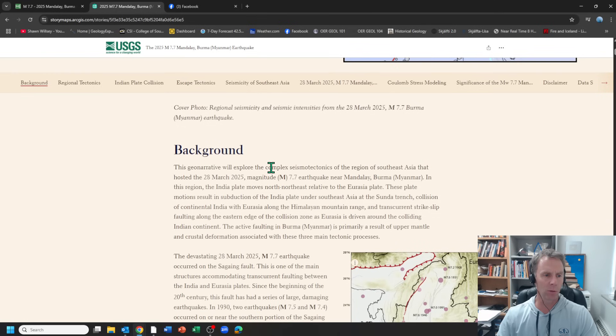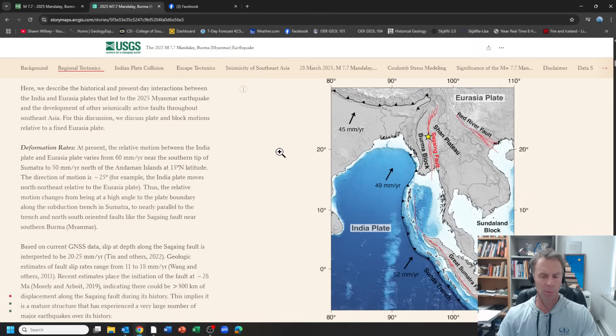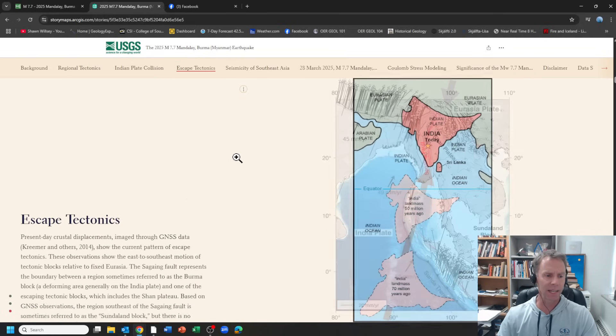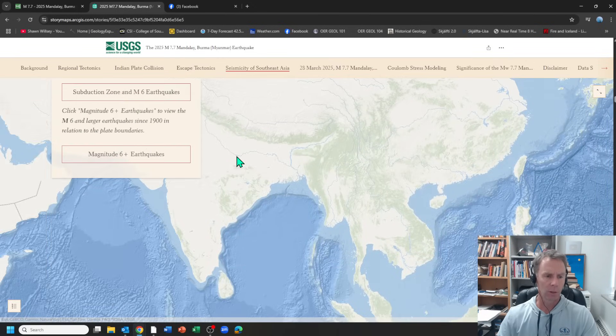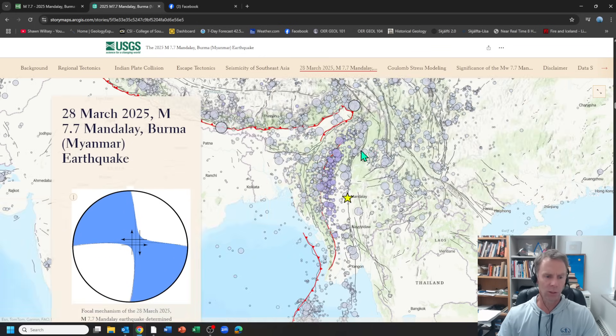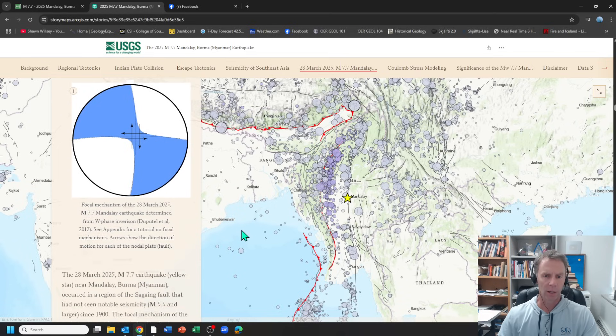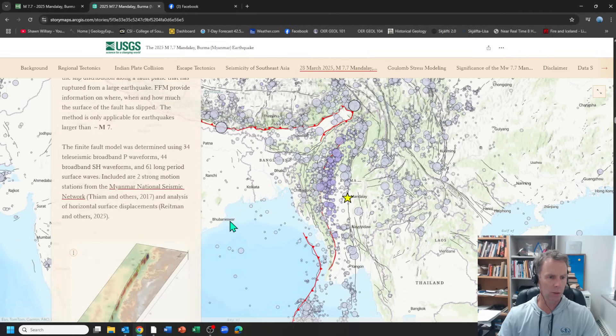I just want to skim through this a little bit. They've got some information on the background, and you can look at all this and spend more time with it on your own. It covers the tectonic setting and why we had this fault and earthquake in this area. There's also historic seismicity in the region — you can see the star where this earthquake occurred on March 28th, and all the circles are other historic events. The bigger the circle, the larger the earthquake.